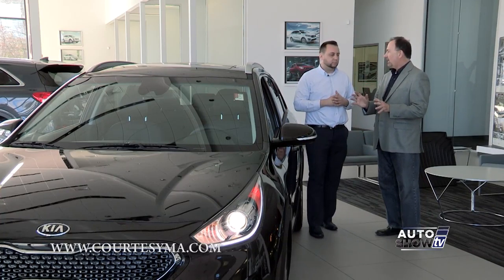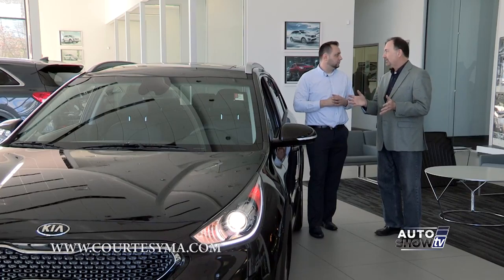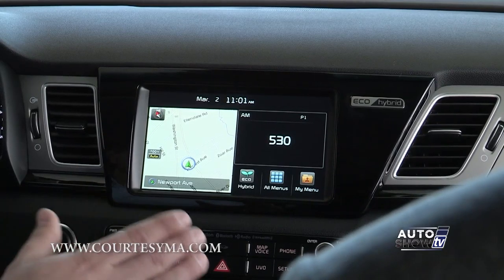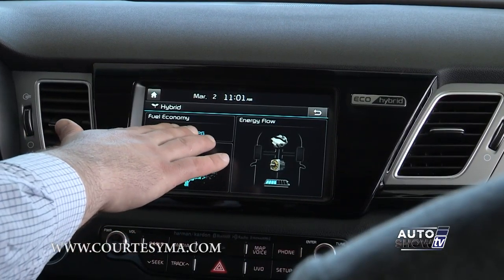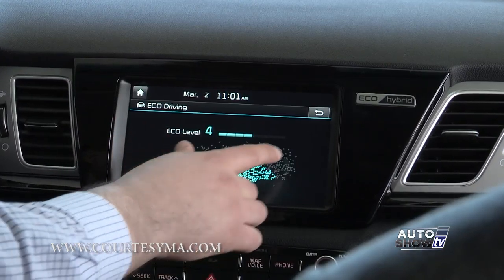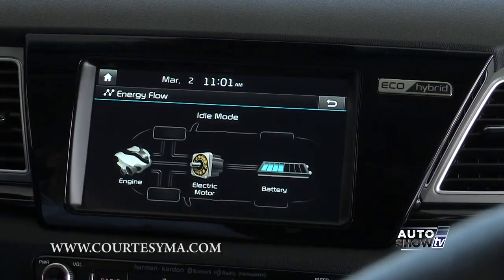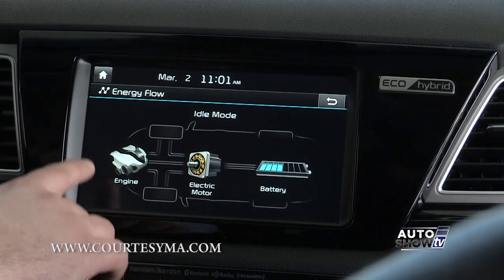Because it's a hybrid, the owner wants to monitor performance and fuel economy. How easy is it to navigate all of that? It's simple — just hit the eco button right there. It shows you the fuel economy and eco drive. Hit the back button and the energy flow screen shows the battery life and whether power is coming from the electric motor or the engine.